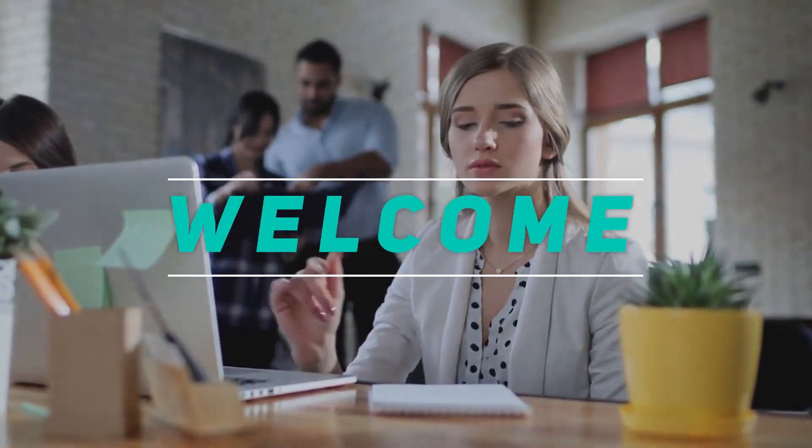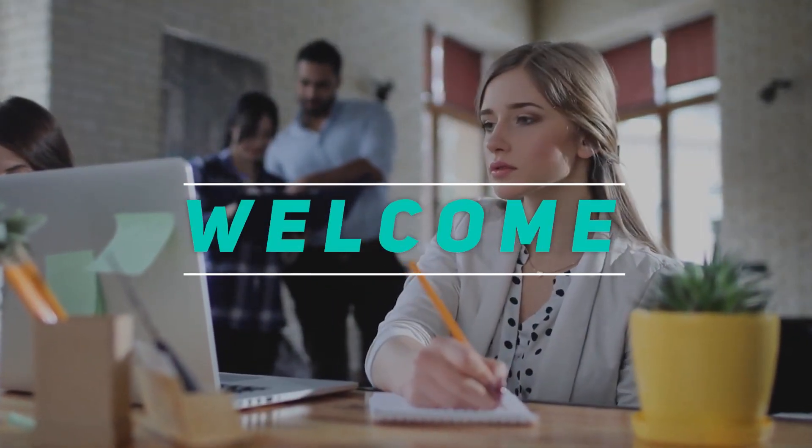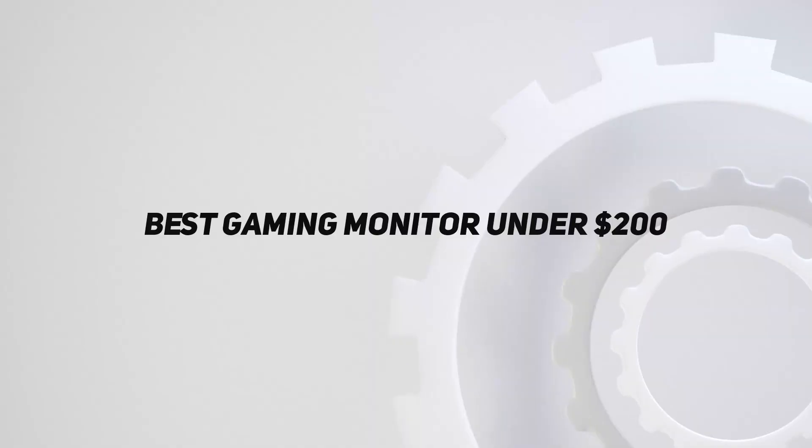Hey, welcome back to my channel. In this video, I'm gonna talk about the top 5 best gaming monitors under $200.